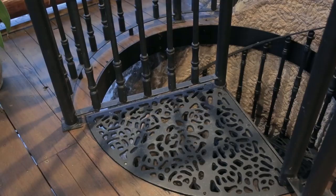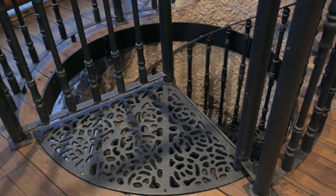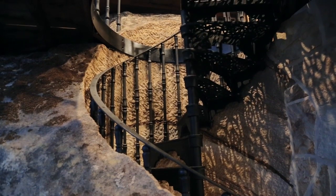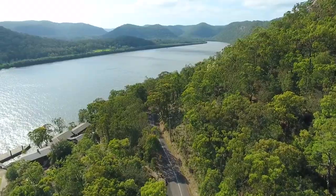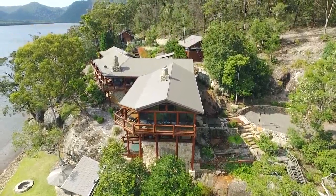Bob, this fantastic spiral staircase — there's a great story here. Yes, it is unique, Peter, in that I sourced it out of the UK and imported it. We cut it in a perfect semicircle into a massive rock, which adds character to the setting and everyone loves it. It just amazes me the level of detail that you've gone to in the construction of this property — absolutely magnificent.